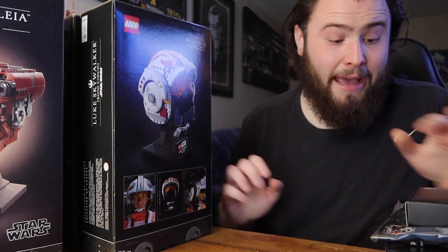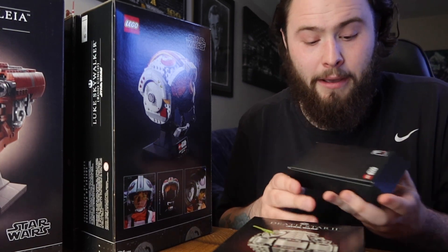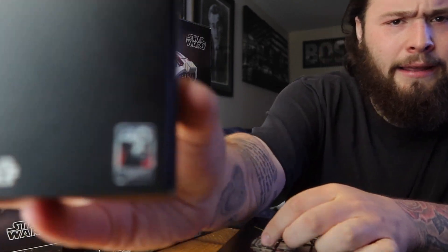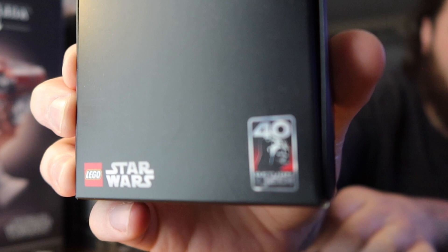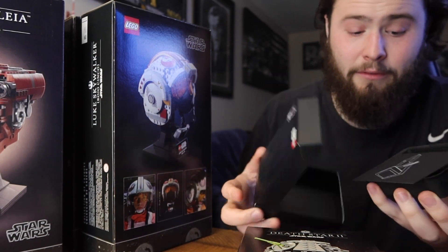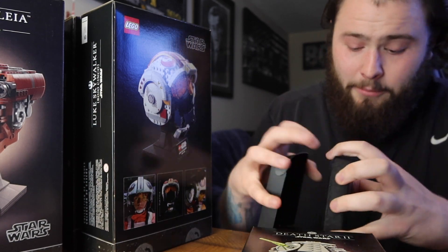Looks like I got a few of these, but let's talk about the promos. If you spend a certain amount of money you get this Star Wars 40th anniversary Return of the Jedi promo. It's got a little plaque or display piece, and I had a look at this and thought - really, this is what they're giving out? It comes with a little stand so you can make it stand up in the box.